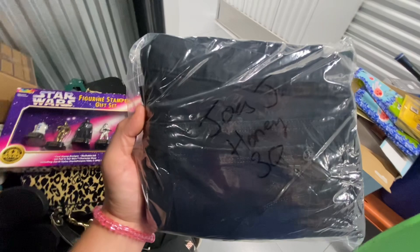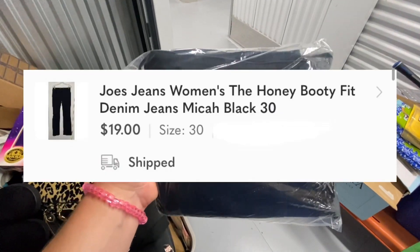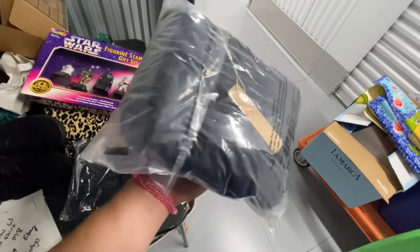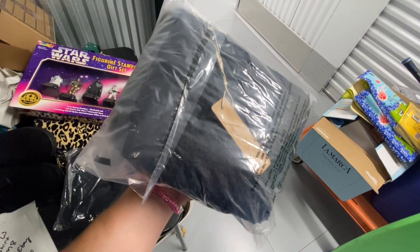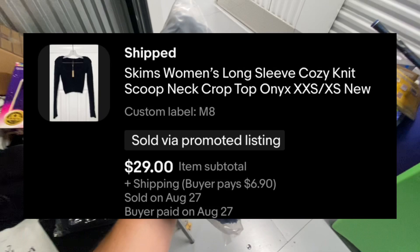We have this pair of Joe's Jeans — boot cut, Honey, size 30. These took 76 days to sell and sold over on Poshmark for $19. And the last order is this new-with-tags Skims knit shirt, which sold in 27 days over on eBay for $29.